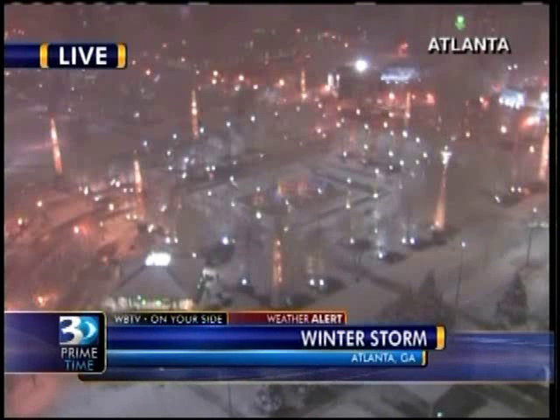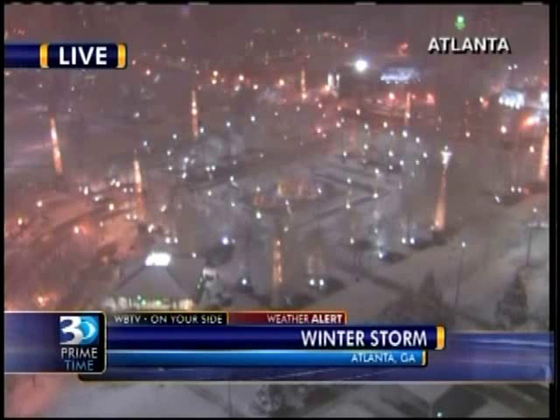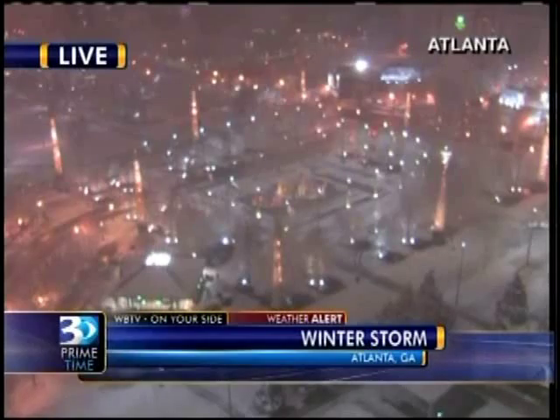Here is another live picture from Atlanta, and it's very quiet. Not much moving there on the streets below. And it's probably a good idea because they've been getting it since early this afternoon.